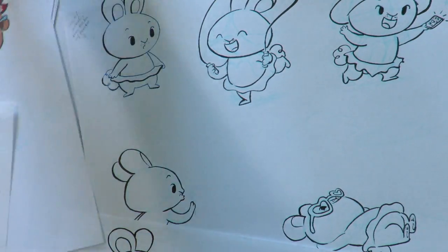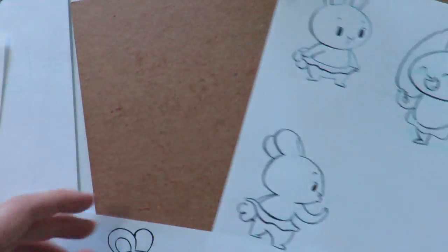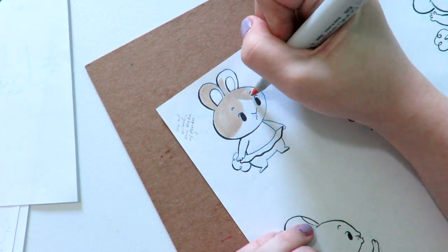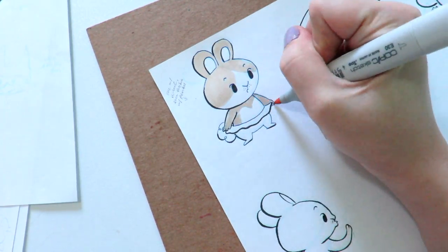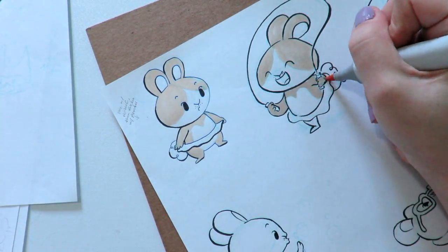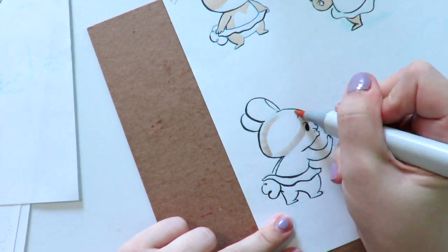That was me just finding out the basics of the color, and as the video goes on you can see that I play around with it just a bit more. These are the line art that I'm going to color, as you can see now. So this is Anna — she's an energetic little bunny.